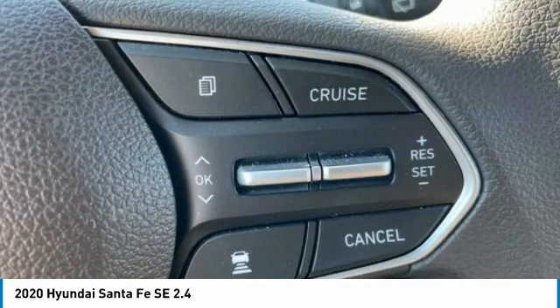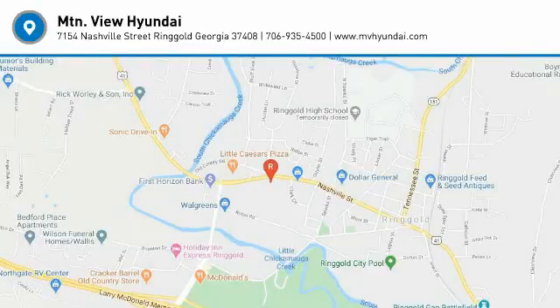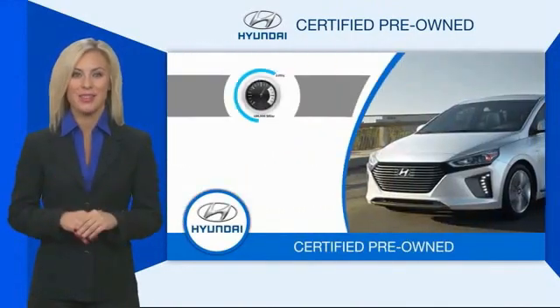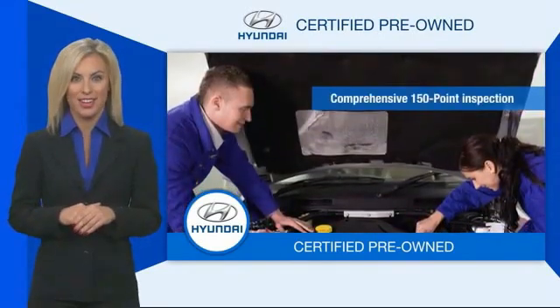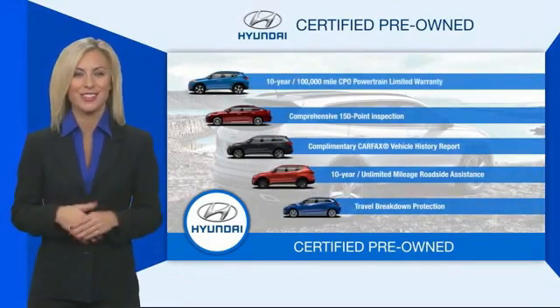Visit us online at www.mvnda.com. 2020 Hyundai Santa Fe 2.4 — Hyundai certified vehicles provide the confidence you desire in your next vehicle. All certified Hyundais come with a limited powertrain warranty, comprehensive inspection, roadside assistance, and much more. Contact your Hyundai dealer today to learn more.